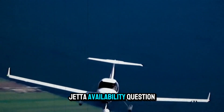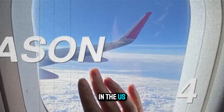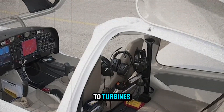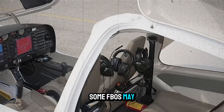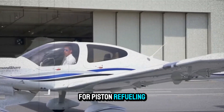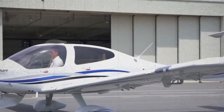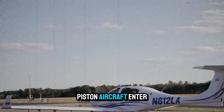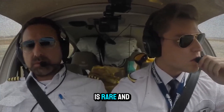Then there's the Jet-A availability question. In the US, Jet-A is everywhere, but at smaller fields it's tailored to turbines, not pistons. Some FBOs may not stock Jet-A for piston refueling or may require special handling. However, this is changing quickly as more diesel piston aircraft enter the market. In Europe and Asia, where Avgas is rare and expensive, the DA40NG thrives.